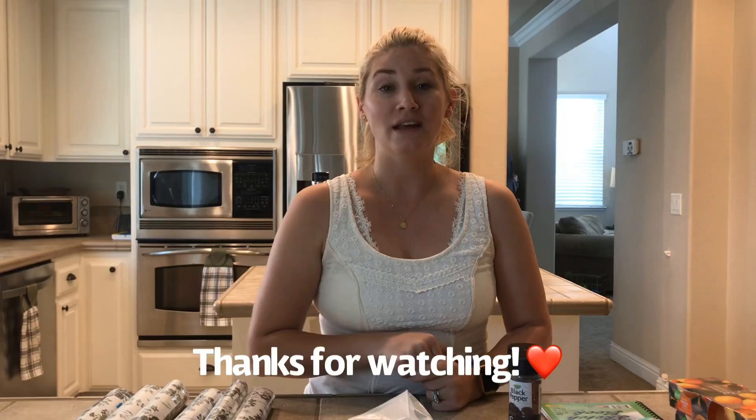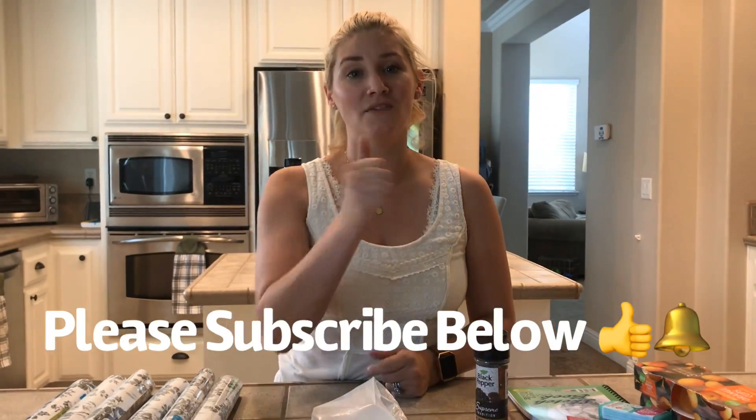Anyways, I hope you guys liked this haul! Anytime I go to Dollar Tree I'll try to do these videos because I always come across some really good stuff and it's great for saving money. Thanks again — make sure to subscribe to my channel, hit the bell for notifications, and give it a thumbs up if you liked this video. Have a good day!